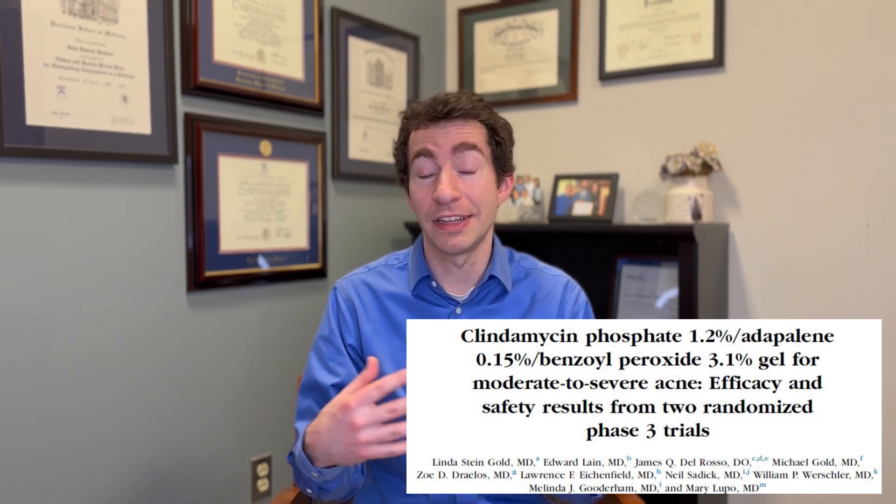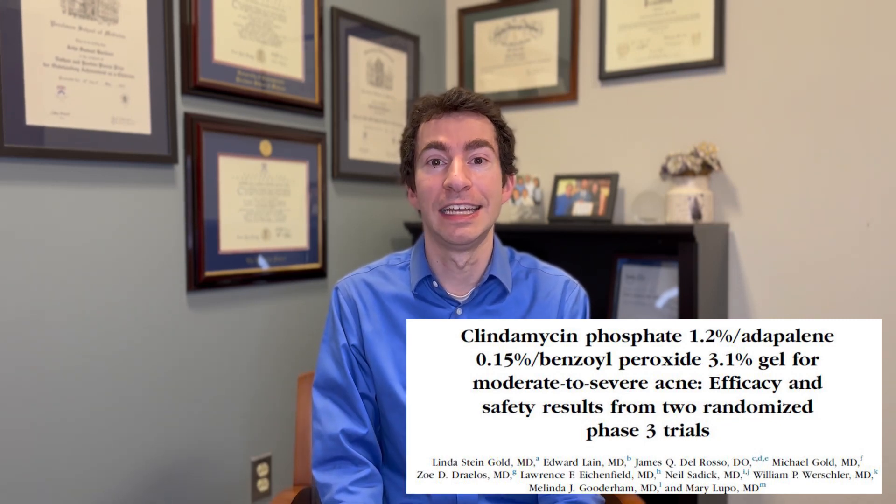This medication combines these three foundational strategies into a single product, and what we see in the clinical trials is one of the most amazing results I've ever actually seen in a phase three acne study. 50% of people who get this triple combination product have clear or almost clear skin after 12 weeks, compared to only about 10 to 20% who are getting that vehicle product.